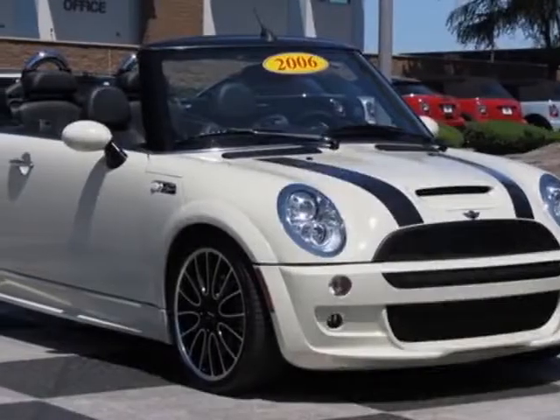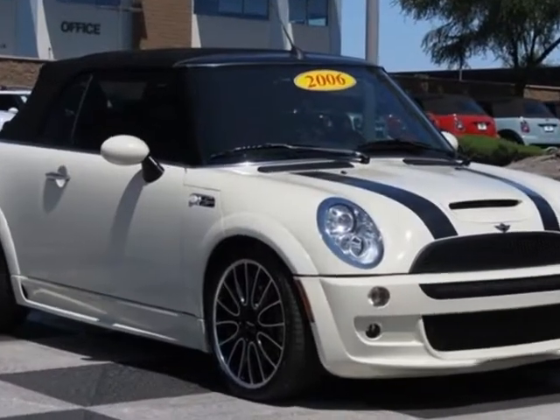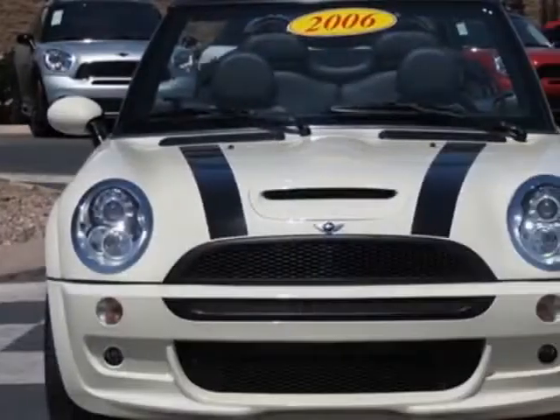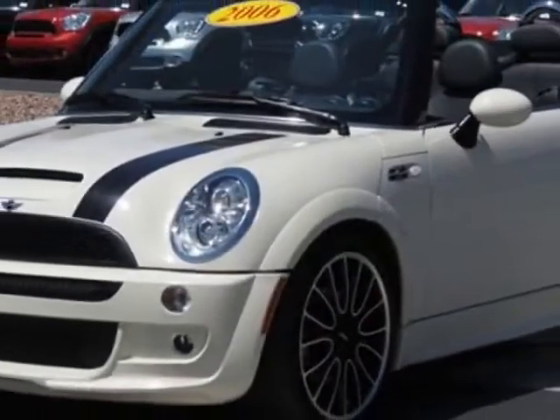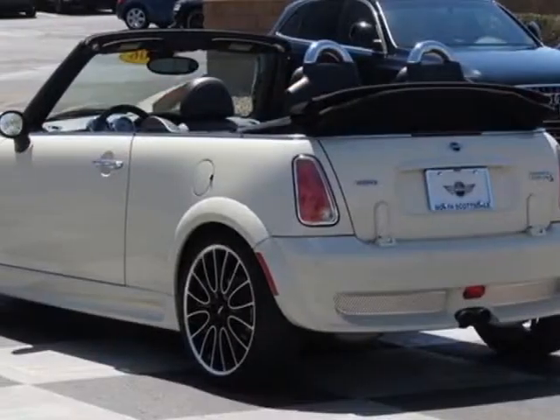Look at this 2006 Mini Cooper Convertible. This Cooper Convertible has just under 38,500 miles. This vehicle has a limited warranty. This vehicle gets an estimated 25 miles per gallon in the city and an estimated 32 on the highway.